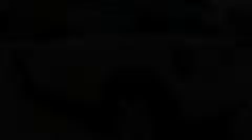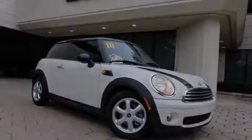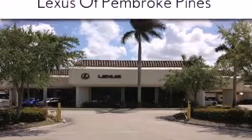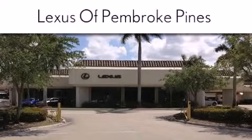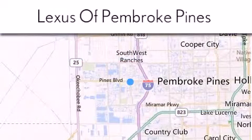We hope you found this video informative. Please contact us today. Thank you for considering Lexus of Pembroke Pines for your next newer pre-owned vehicle. If you have any questions, please visit our website, give us a call, or stop by our dealership.